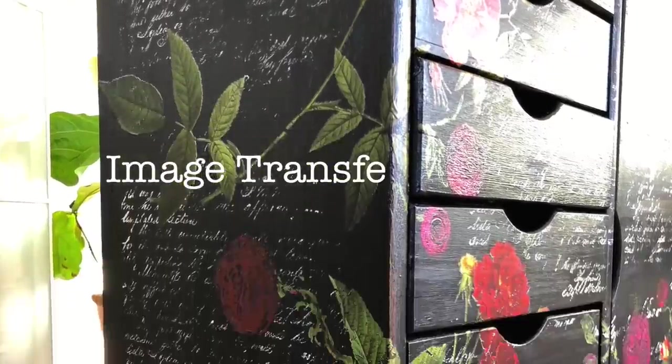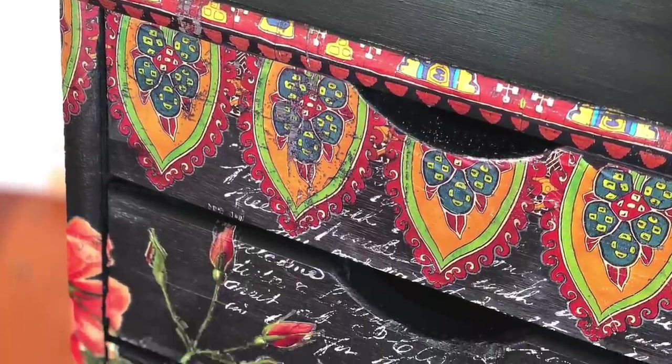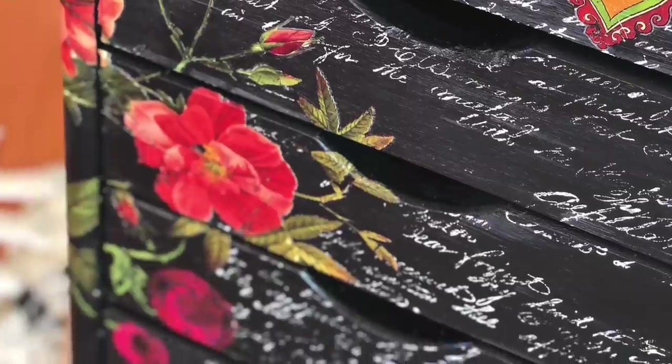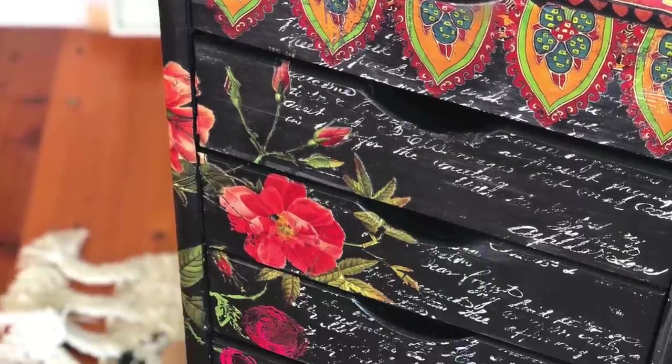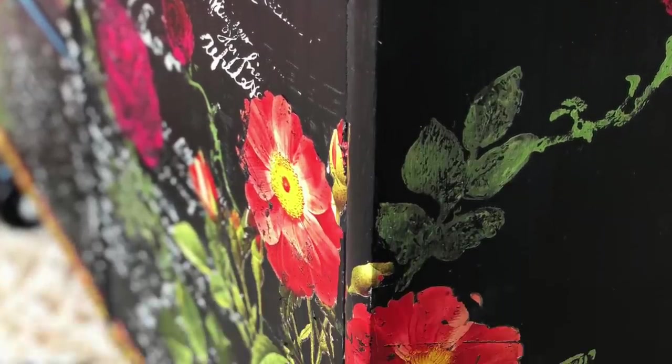From debbiesdesigndiary.com, this is Serial DIY — one house repurposed week by week. This is episode 20: the image transfer cabinet, and part three to the story of how I got my store in Solana Beach.